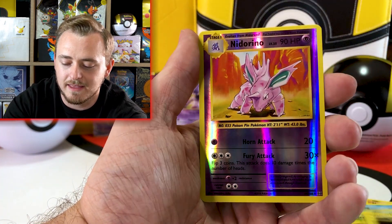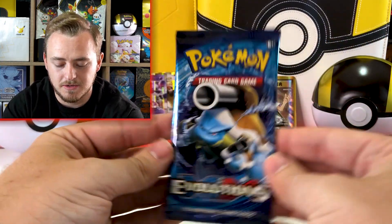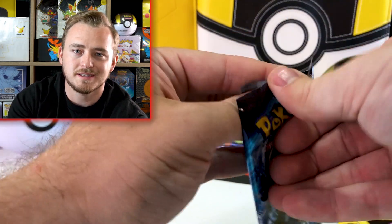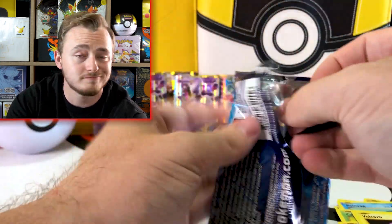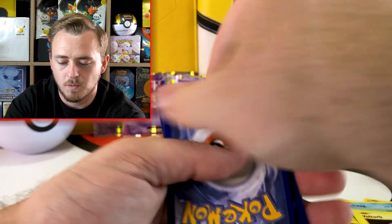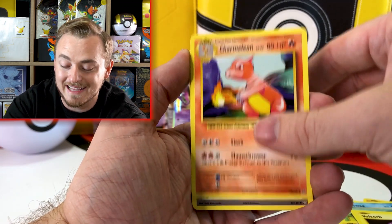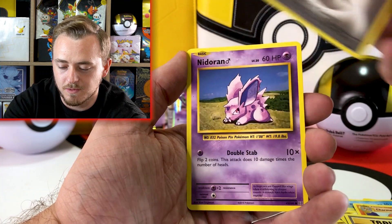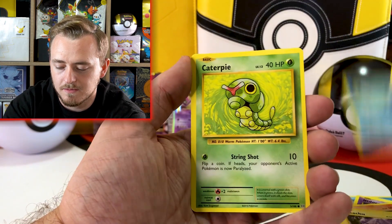I need to look it up and I'll make a video about that. Reverse holo Nidorino and Raticate. I'll make a video whenever I actually get those graded — I'll do one of those grade reveal videos where I show the card, send it off, and we see what comes back. One of the grading services is still down. There are a couple of grading services, so I just need to do some research on which one to go with. Let me know in the comments if you've graded cards and who you recommend.